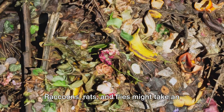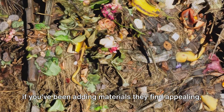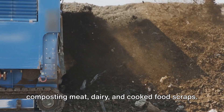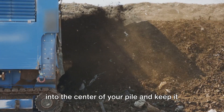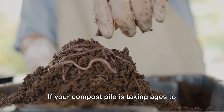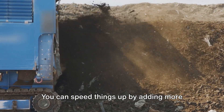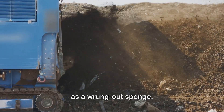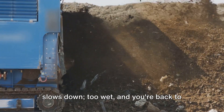Next, we have pests. Raccoons, rats, and flies might take an interest in your compost pile. To deter these uninvited guests, avoid composting meat, dairy, and cooked food scraps. Also, make sure to bury fresh additions into the center of your pile and keep it well covered. Slow composting is another common issue — if your pile is taking ages to break down, it might be due to a lack of nitrogen or insufficient moisture. You can speed things up by adding more green materials, and ensure your compost remains as damp as a wrung-out sponge. Too dry and decomposition slows down; too wet and you're back to the bad odors issue.